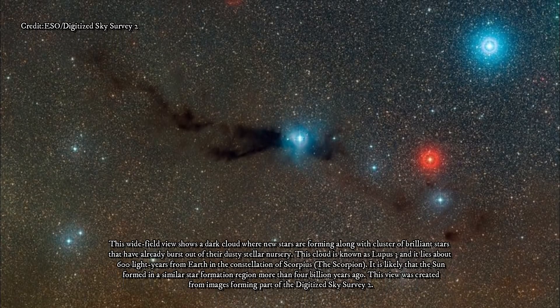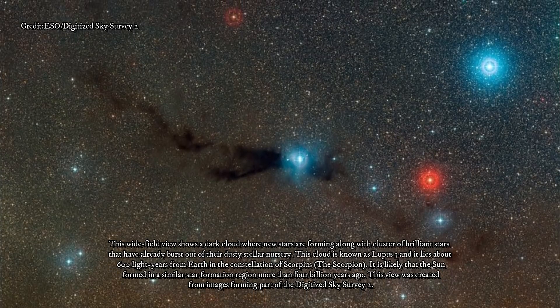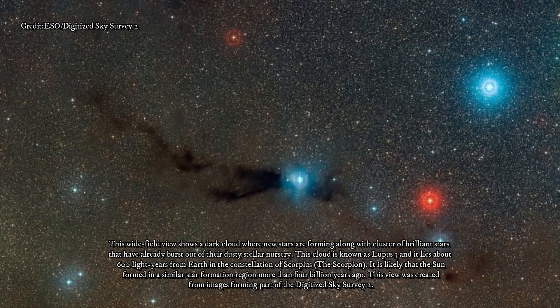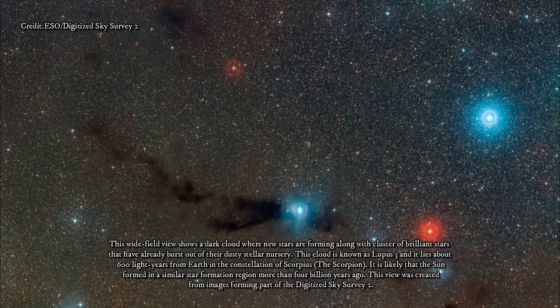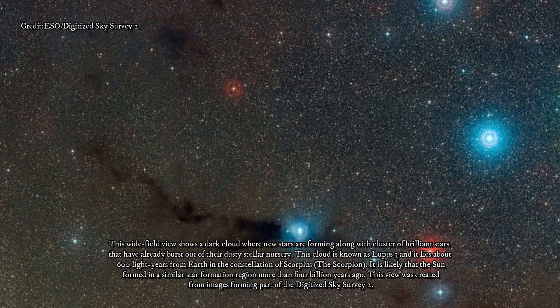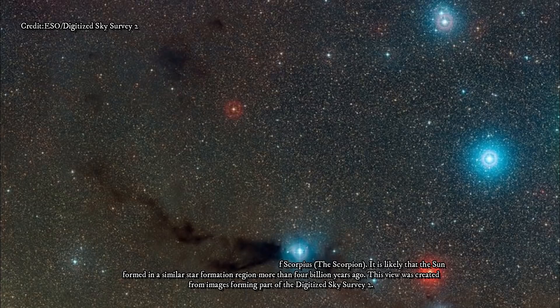They are also known as absorption nebulae, because they are made up of cold, dense particles of dust that absorb and scatter light as it passes through the cloud. Famous dark nebulae include the Coalsack Nebula and the Great Drift, which are large enough to be seen with the naked eye, starkly black against the brilliance of the Milky Way.